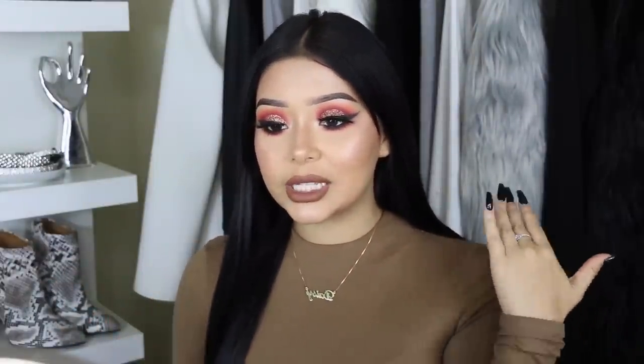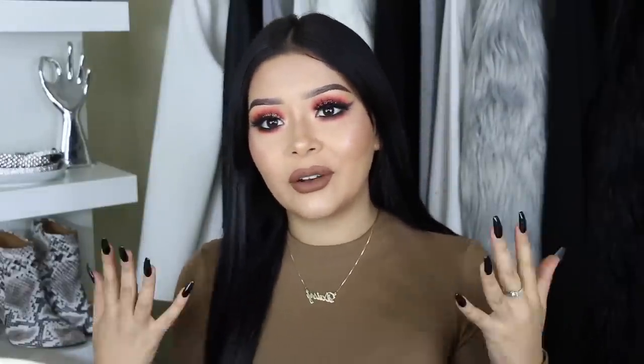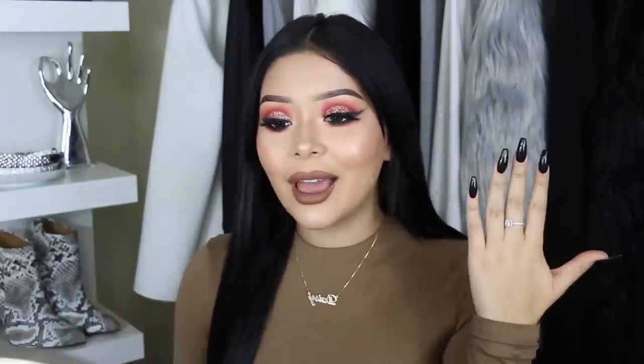Today I decided to do this fall autumn burgundy orangish glitter cut crease type of thing with smoky eyeliner. I feel like smoky eyeliner is the wave for autumn and fall because it's not so harsh — it's smoky and gives you those autumn vibes. I paired it with a brown lip and a brown shirt, and with my dark hair everything together is just like pumpkin spice.